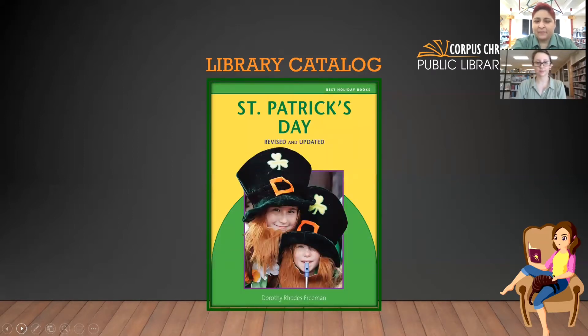Our last one — I focused primarily on kids because there aren't too many adult books specifically for St. Patrick's Day. There may be some fiction books like Joanna Fluke who tends to do St. Patrick's Day ones. But this last one is the revised and updated version of St. Patrick's Day. You can see they have the beard and hats, and they're decorating — a little celebration. So if you want any of these, come in or place them on hold and pick them up curbside.